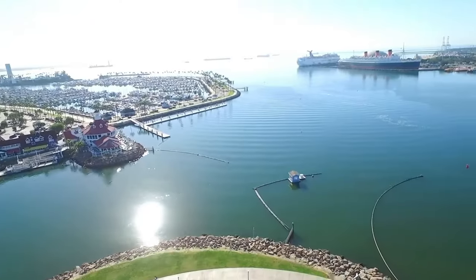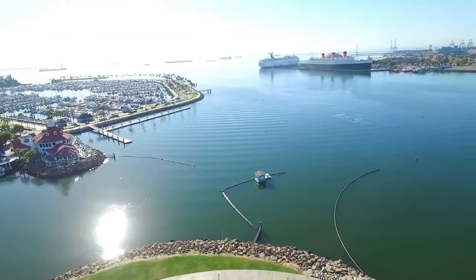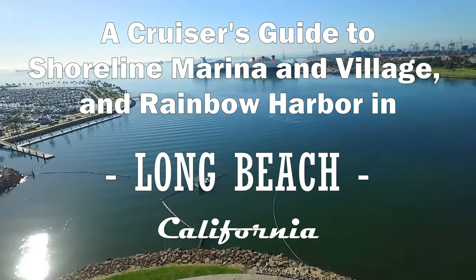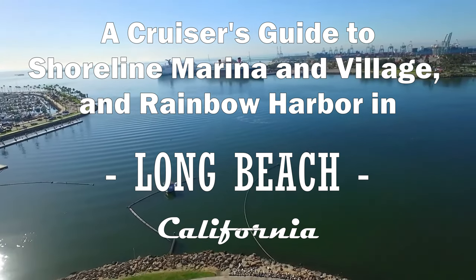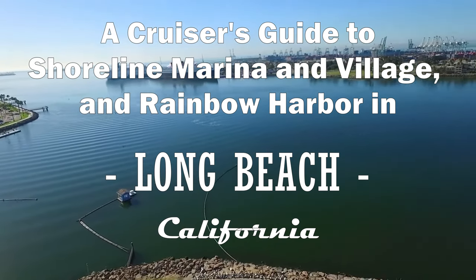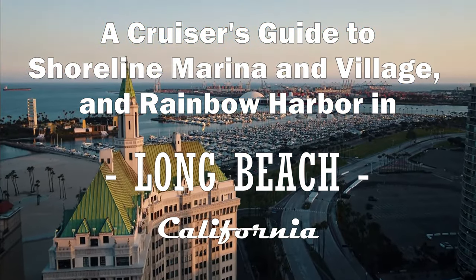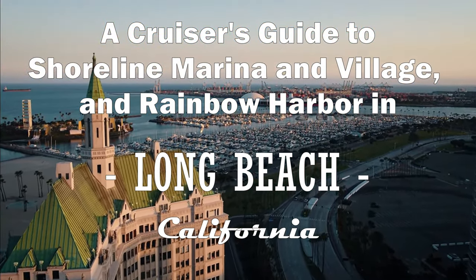Greetings. Today we're going to check out Long Beach Harbor — Shoreline Marina, Rainbow Harbor, and Shoreline Village. We'll check out some of the amenities and see what's happening here. This is primarily a cruiser's guide, but it's also good if you're just visiting the area and want to check out the waterfront.